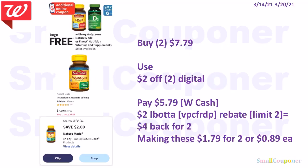Health deals. The Nature Made vitamins are BOGO free — only select ones qualify. The potassium gluconate 550mg 100-tablet is included. Buy two for $7.79 (one free), use the $2 off two digital coupon, and pay $5.79 with Walgreens cash. There is a $2 Ibotta rebate for Nature Made vitamins (limit of two; referral code VPCFRDP). You'll get $4 back for buying two, making these $1.79 for two or $0.89 each.